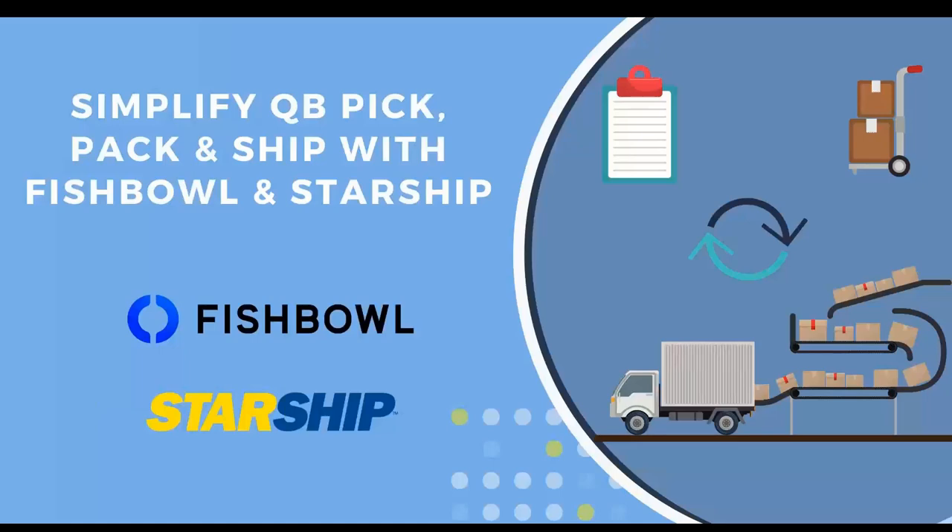Good afternoon, everyone. I appreciate the time this afternoon. My name is Simon Volta, I'm the Regional Account Director here at vTechnologies. For those of you who are using Starship today, welcome. And for those of you who haven't used Starship yet, we hope to see you soon. Today we're going to walk through a full presentation as well as a demo of how Fishbowl and Starship communicate with one another. I have Sean Merkley here joining me today to talk more about the Fishbowl application.